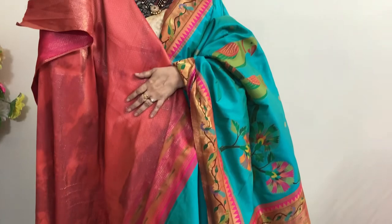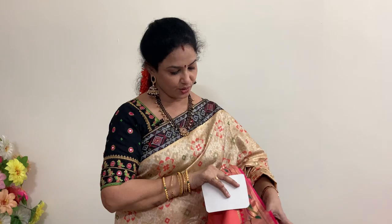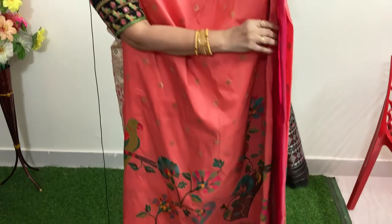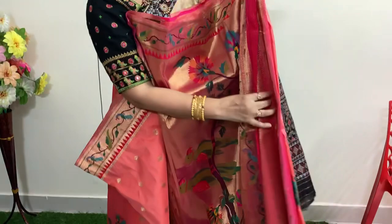Next saree — another color in this same series — peach and pink color. Price of this is also same — 7919 rupees. This is the pallu and the blouse — 7919 rupees. Next saree — number fourteen — white with red, all over gold zari weaving.